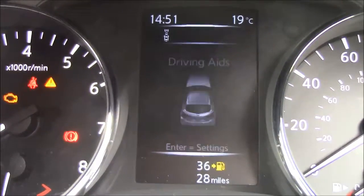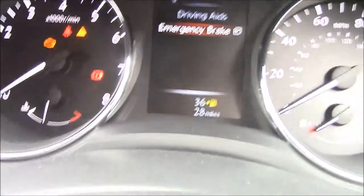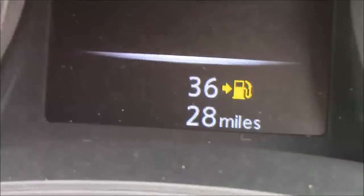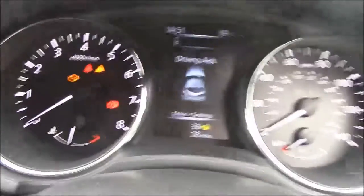Going through the driving aids, this vehicle does come with emergency braking. This vehicle has only done 28 miles as it is pre-registered and is practically brand new, so you can expect it to be in fantastic condition both inside and out.